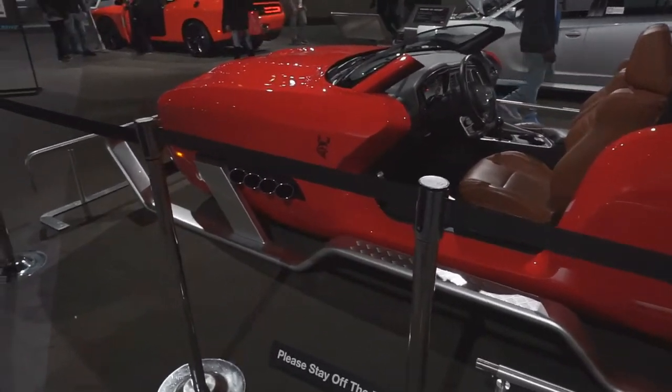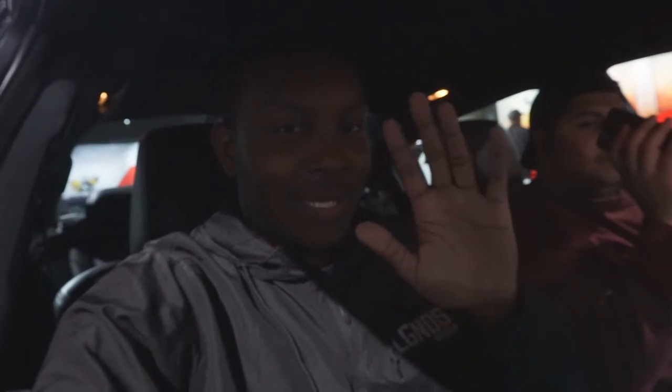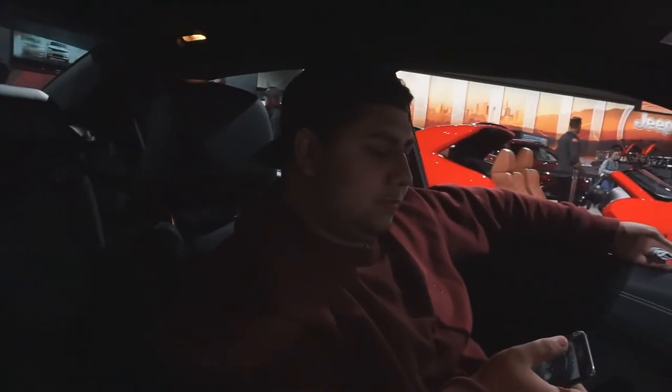I'm gonna buy myself a Challenger and get two kids, man. We've been in the Hellcat just chilling — it's crazy, we've just been chilling. Let me turn the music down. My camera's about to die so I'm gonna end the video. It was lit — it's been fun, you have fun. Alright, bye guys!